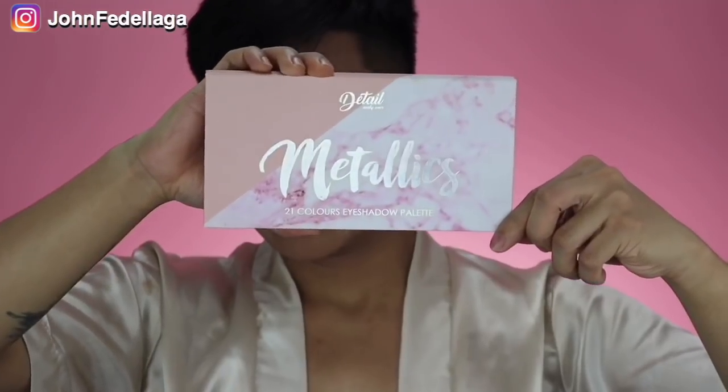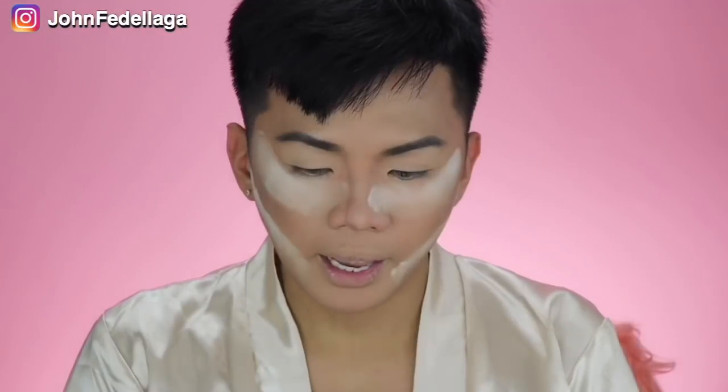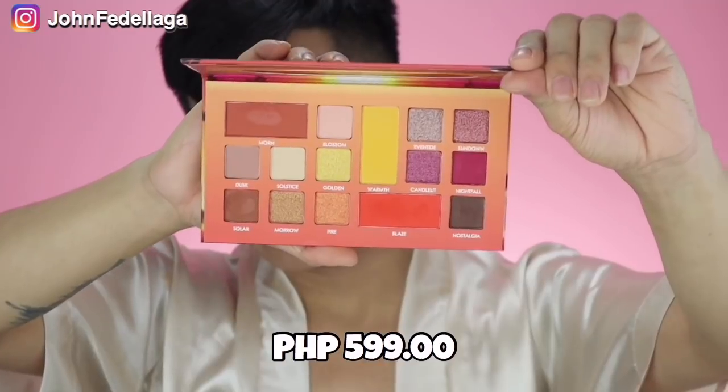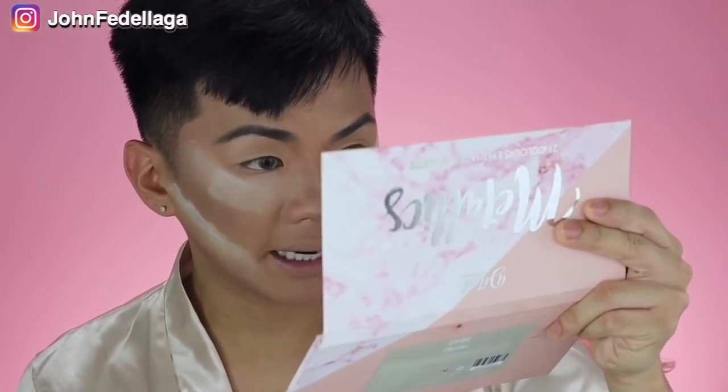For their eyeshadows, bumili ako ng dalawang eyeshadow palettes nila — one is the Metallics 21 Colors Eyeshadow Palette which retails for P745 pesos, and one is their Detail Makeover Sunset Dream 15 Color Eyeshadow. I'm excited with the Metallics kasi parang promising yung mga colors niya. And then meron din siyang mirror — the mirror is parang lang talaga sa mata mo, maliit, but it's not distorted. You could use it.